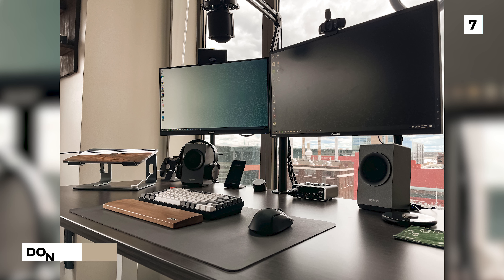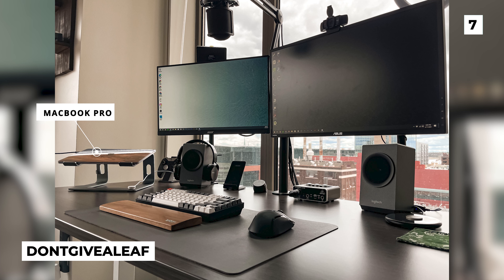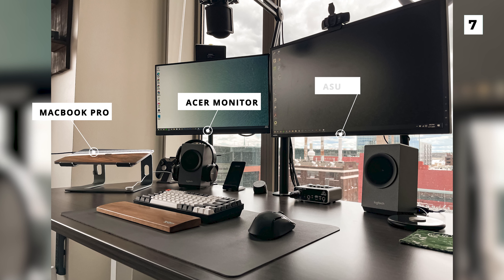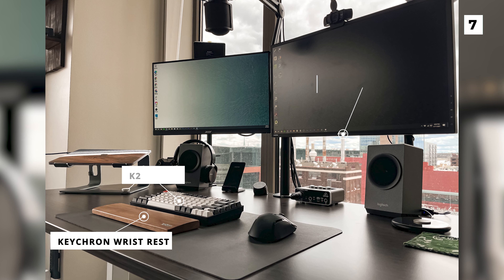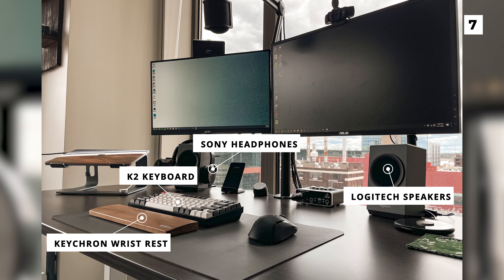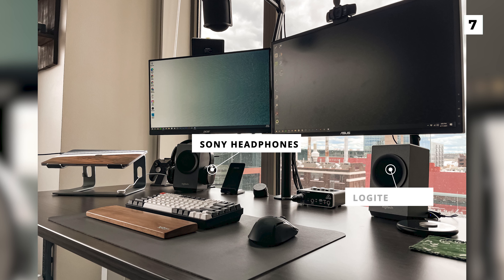For this next setup, we've got a super minimalistic build from user don't give a leaf. They've got a MacBook Pro on the far left of the desk, which appears to be connected to an Acer and Asus monitor. Below these monitors, we've got a suite of peripherals including a Keychron wrist rest and K2 keyboard, as well as some Logitech speakers and Sony headphones. I really like the minimal and natural decor used in this setup and it seems like a really fantastic place to work from home.